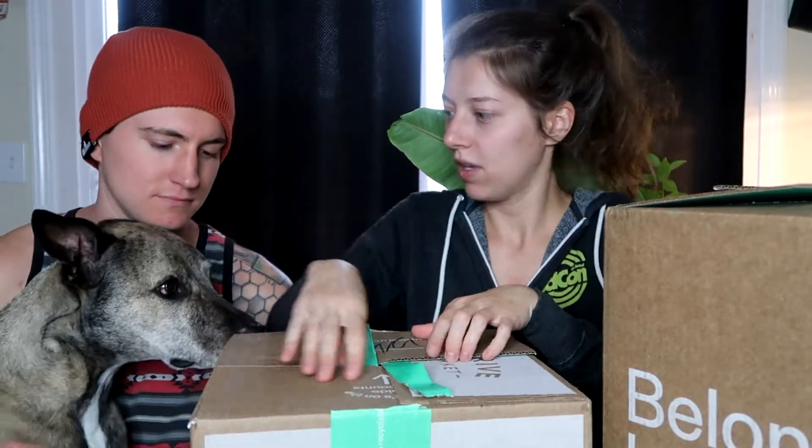Hi everyone, it's Tiffany, Harley, and Ben, and we are here with a Thrive Market haul — this time around it is the Black Friday Thrive Market haul. They had a huge sale as they usually do; everything was about 30% off, so I stocked up on most of our favorite goodies. We have two boxes here, so let's start with the small box.